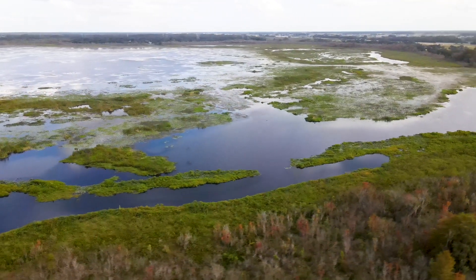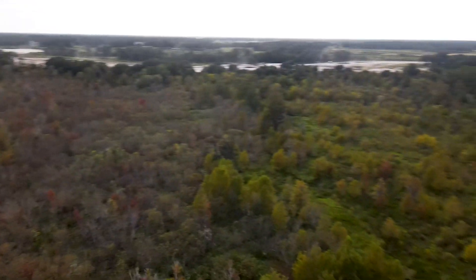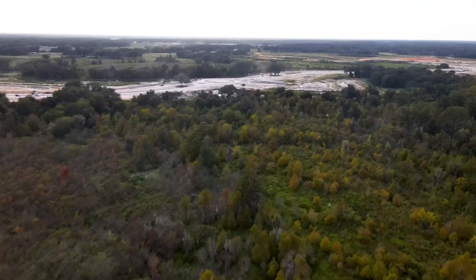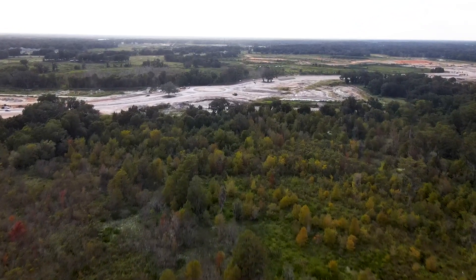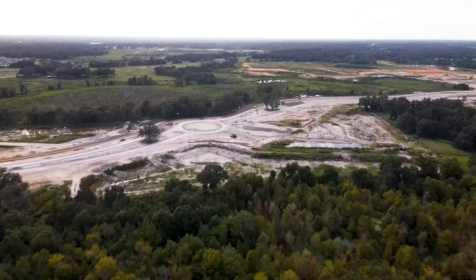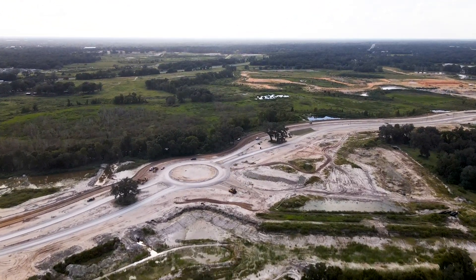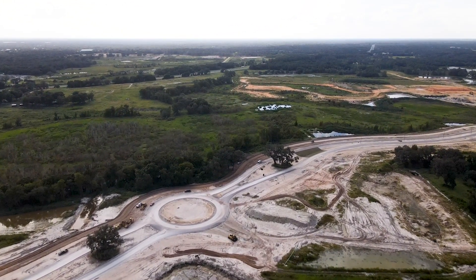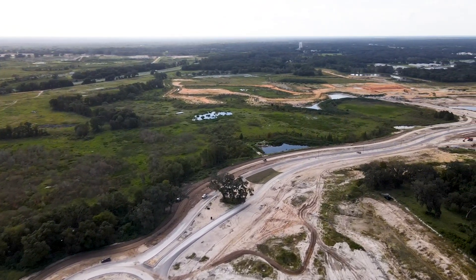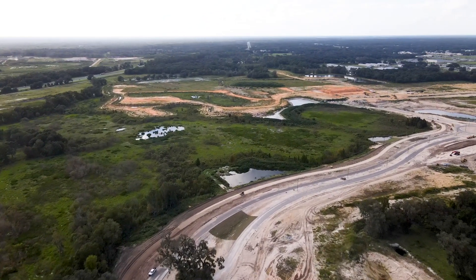This is where all the designer homes and things like that are going to be, from what I hear — though no guarantees on that. They haven't officially announced what's going to be in this area yet, but from what I hear, that's what's going over there. Hopefully you enjoyed this little flyover. I had a little fun with the drone at the end, so if you want to see me flying the drone close to the ground as fast as I can, stick around and check that out.